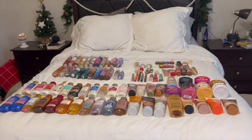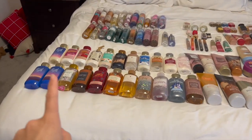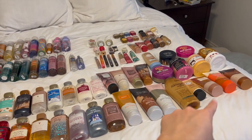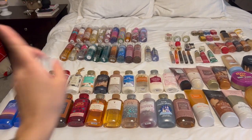I usually end up buying more in the fall and winter anyway, so I'm just going to show you what I have laid out here and go through everything. Here's my bed — it's a lot! The bottom row has shower gel, then body lotion, body cream, scrubs, some minis, and perfume, and then all of my sprays.